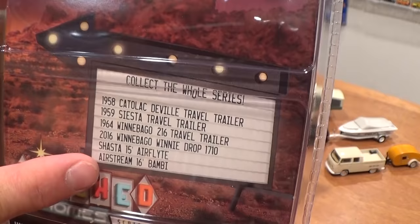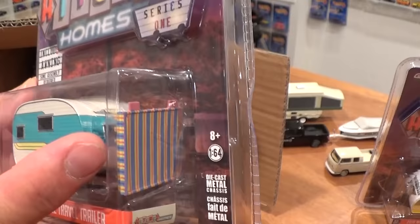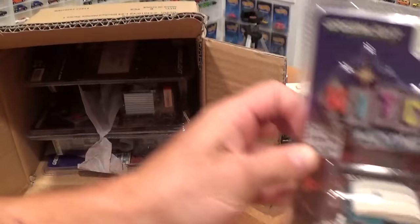I love the artwork. Check out all the trailers you can pick up on the back, which you'll see coming in this box. Next up: 1958 Cadillac DeVille Traveler trailer. I like that. It's got a little awning — we're going to see how that works. Set it all up; it's got little stands and everything. Includes awning, some assembly required. It's got a little artwork piece separate in the packaging.